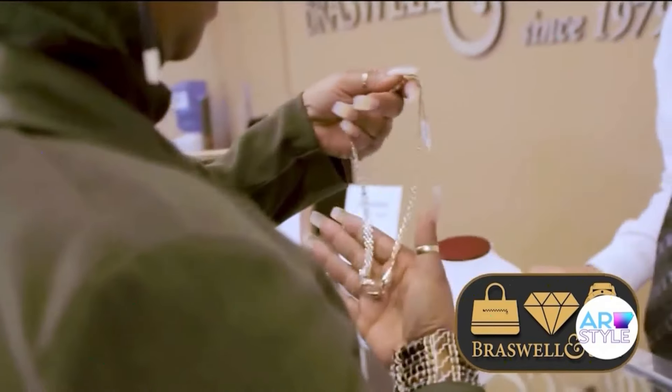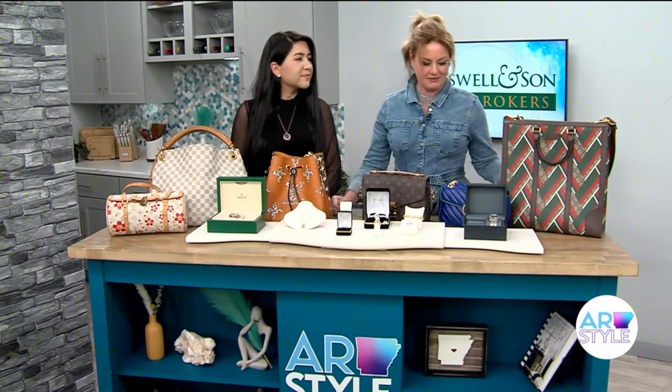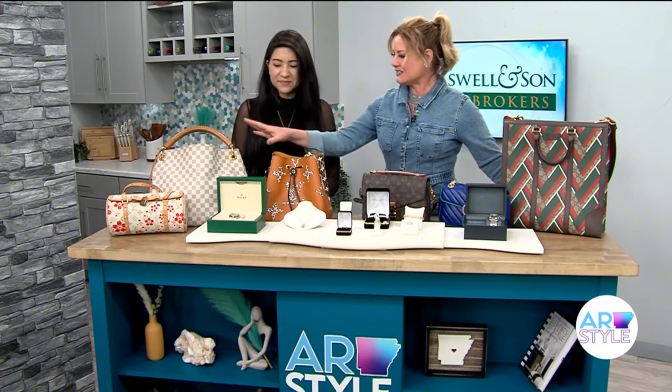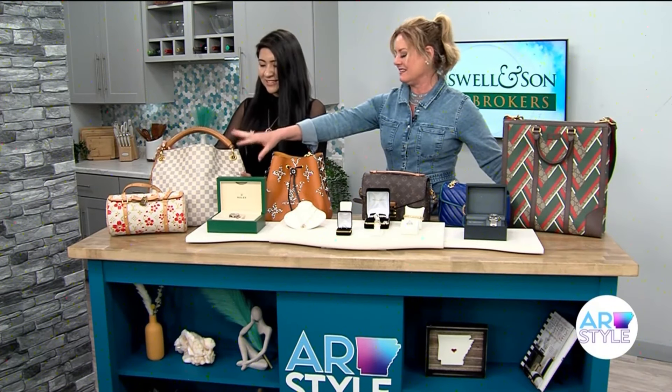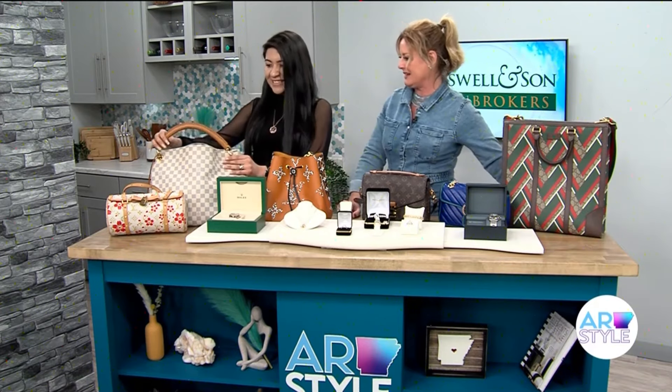That's right. So you brought some of the tempting favorites here. Let's start with this Neverfull Louis Vuitton bag. This is the money shot right here.